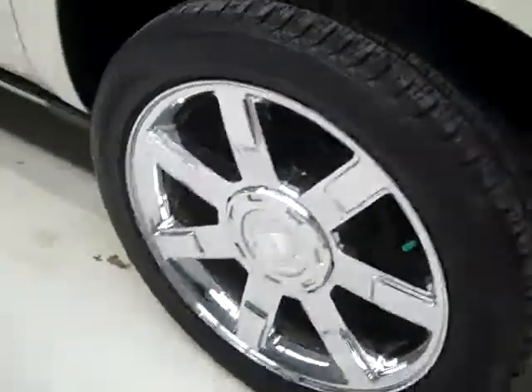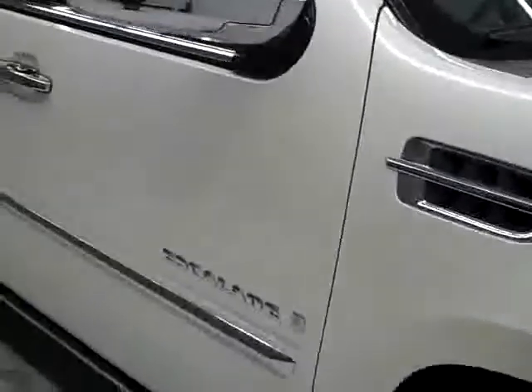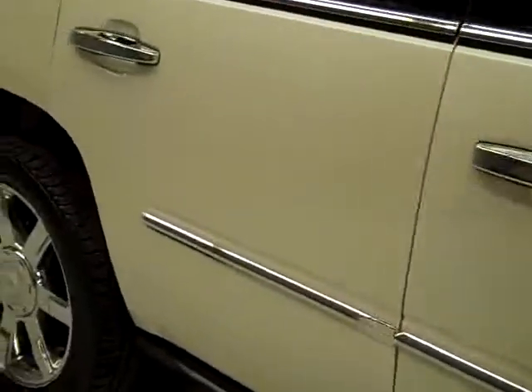These Bridgestone Dueler HL tires have quite a bit of their tread — I'm going to say 65, maybe 75 percent. Going down this side you can see just how clean, shiny and reflective the paint is.